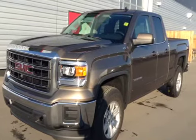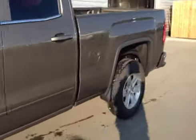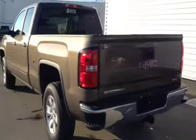Stock number 136674, 2014 GMC Sierra 1500 double cab, four-wheel drive. Exterior color is bronze.